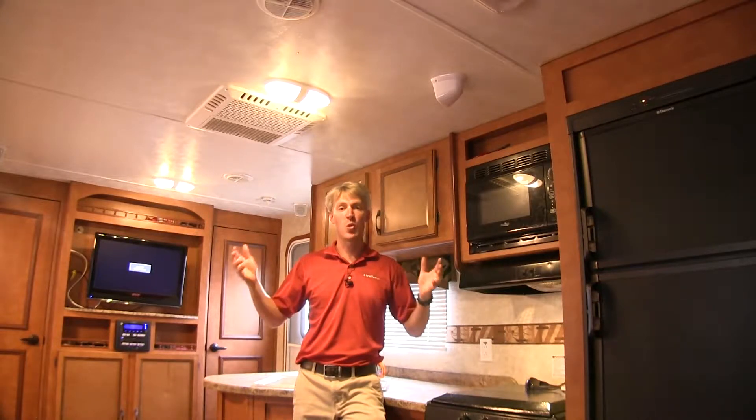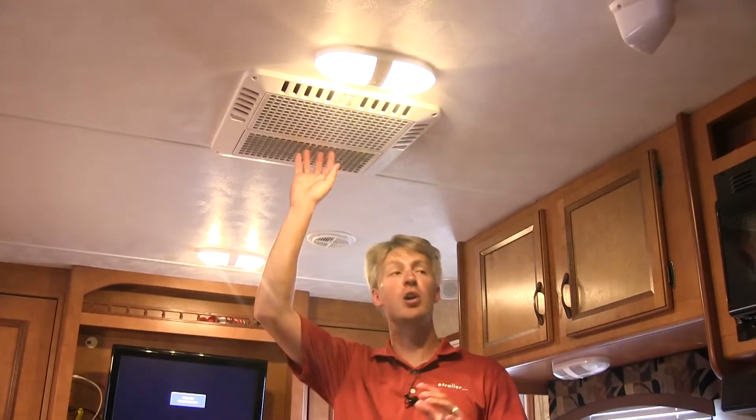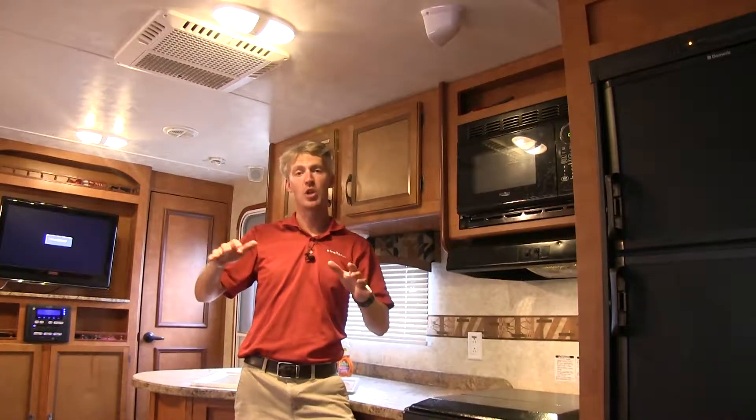When choosing a generator, you'll want one that meets your electrical demands. Some things to consider are your starting watts and your running watts. Starting watts is the power that your device or appliance needs when first turning it on, and running watts is the power required to keep that device on. Some larger appliances, like your air conditioner, refrigerator, and washer and dryers, require up to two to three times more starting watts than running watts to turn on. This means that the wattage will spike when powering your device on and then drop to a lower wattage while running.